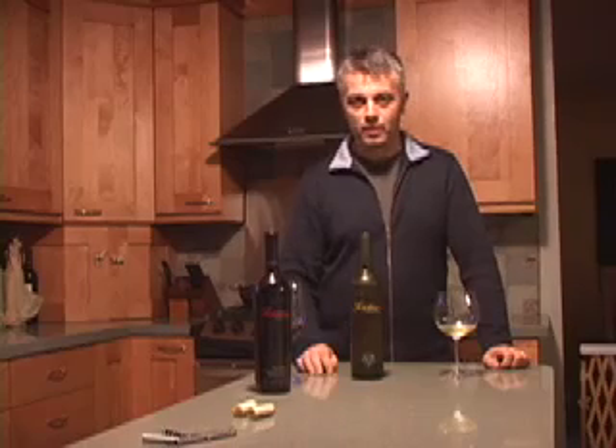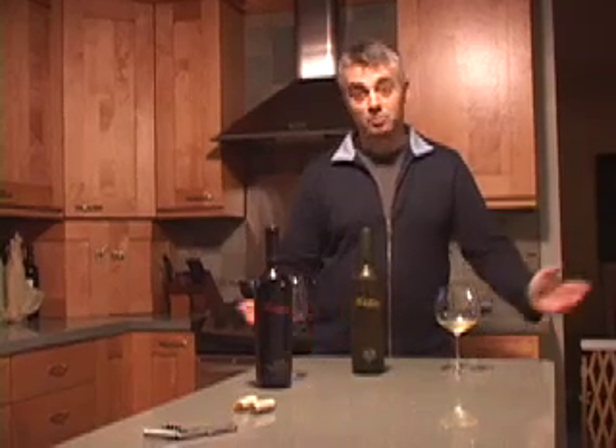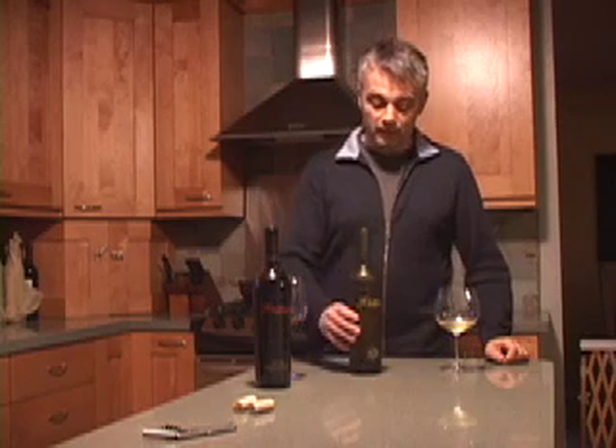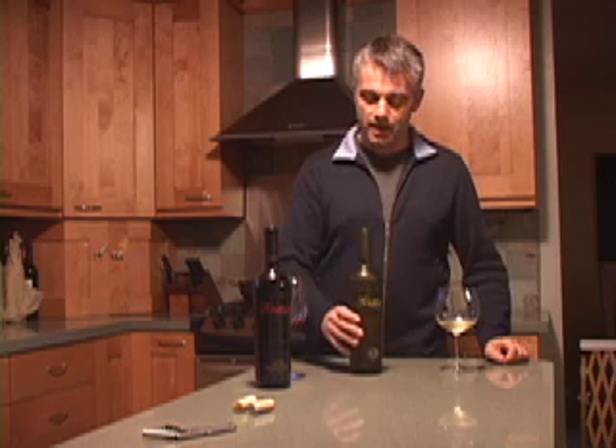You might hear the dog whimpering in the background. I'm tasting wine in my kitchen — best place to taste wine — just cooking dinner for my lovely wife, actually a little pork ossobuco. Can't wait for that.